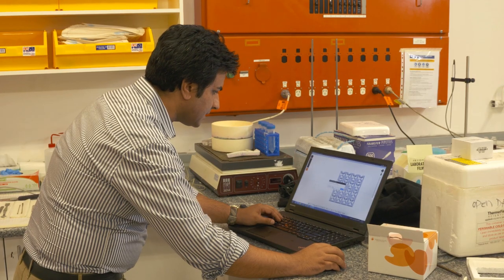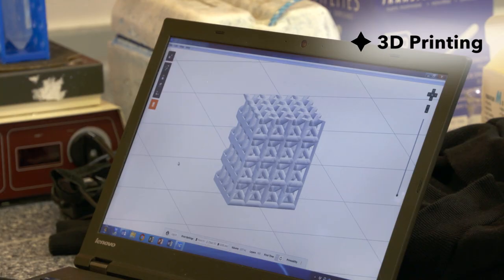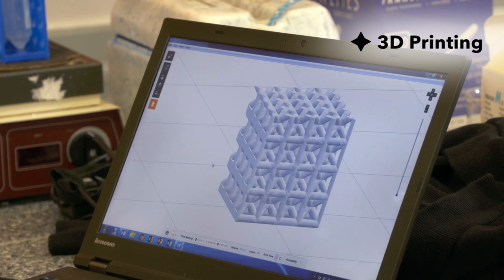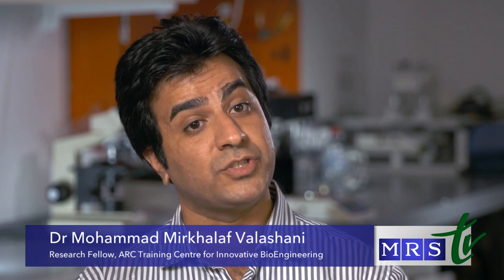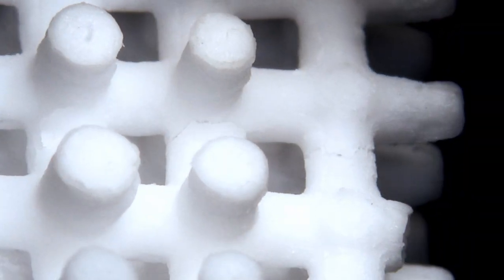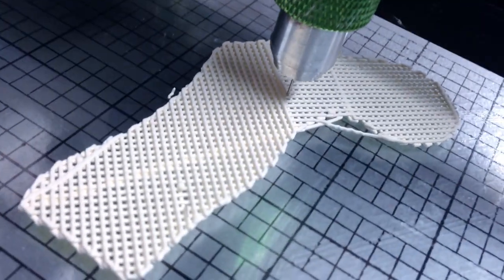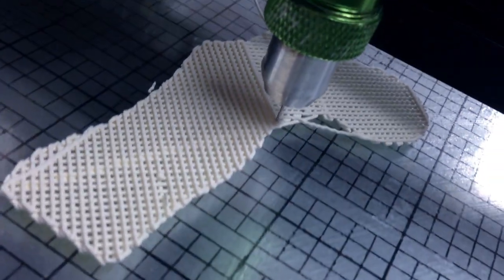Dr. Mohamed's area is in ceramics and 3D and 4D printing. About 2 million people undergo bone graft procedures each year. I'm quite excited about the stereolithographic 3D printing technique that we are developing to generate the next generation of bone graft with optimized architecture, biochemistry and mechanics. We are duplicating the actual bone, because bone is optimized through evolution.